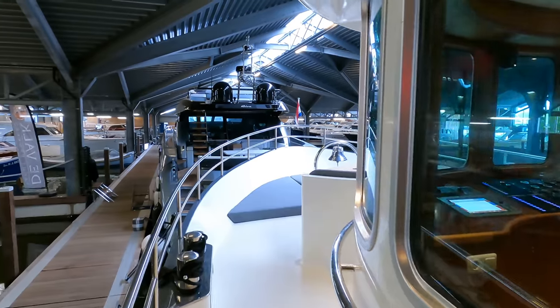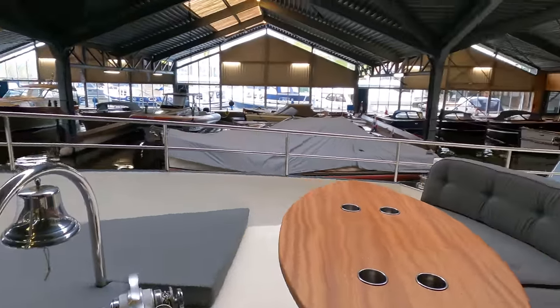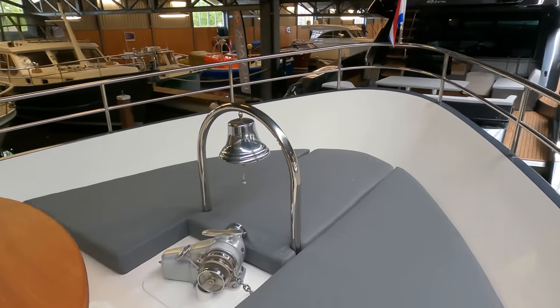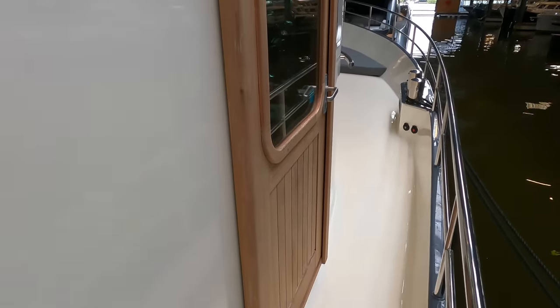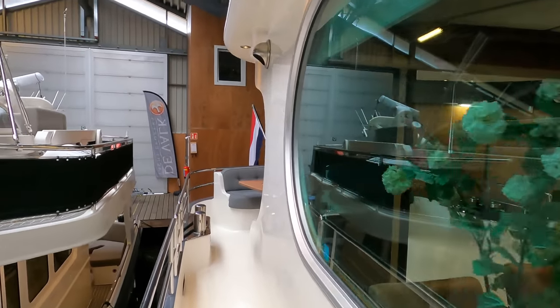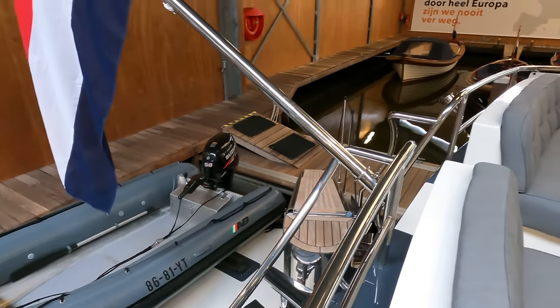As we emerge onto the spacious foredeck the first thing I notice is the shape of the flared bow. We also get a glimpse of the sun lounging area and the deck gear. The vertical windows of the pilot house offer excellent visibility — a crucial aspect of navigation. Heading back towards the stern via the starboard side deck, the operator can get quick access to both sides of the boat for tight maneuvers. The straightforward layout means a cruising couple with the right experience should have no problem operating this boat on their own.